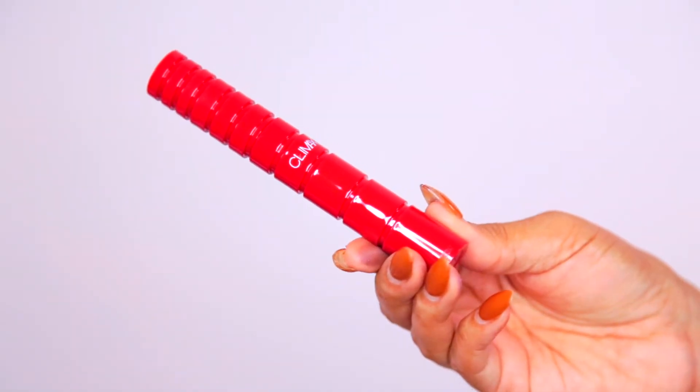First, I got some mascara — I had heard a lot about the NARS Climax Mascara and was really excited to try it. I love this packaging; NARS always has really great packaging. I saw a couple of influencers talk about it on Instagram, and since I love NARS and it was a new product, I just decided to try it out.